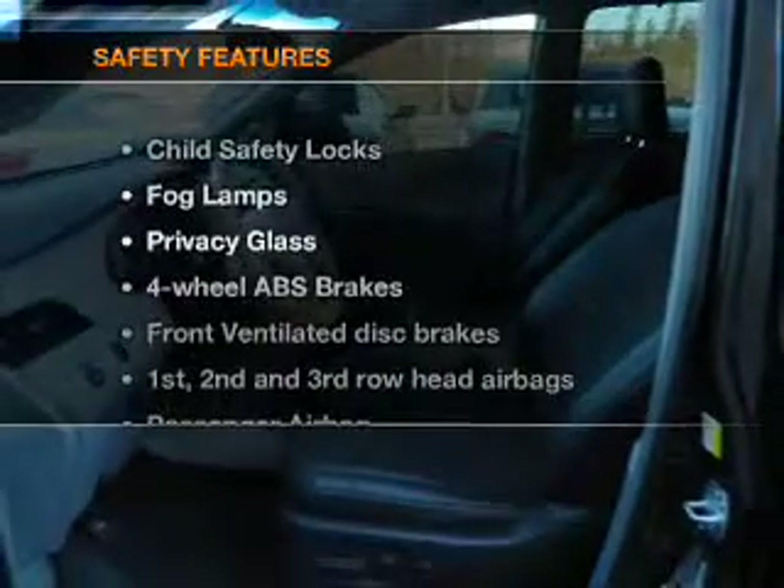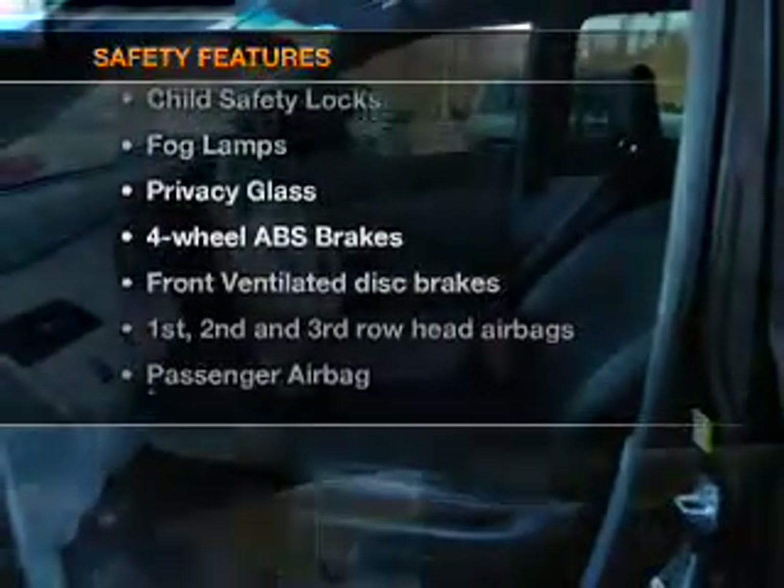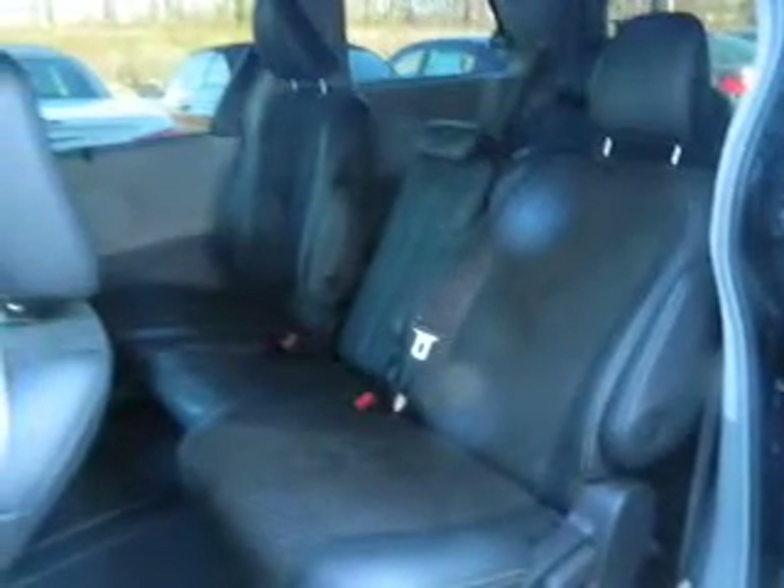If safety is a high priority, rest assured knowing these top safety components are included: front ventilated disc brakes, curtain head airbags, passenger airbag, side airbag, traction control, stability control, daytime running lights.